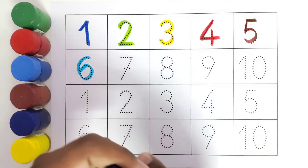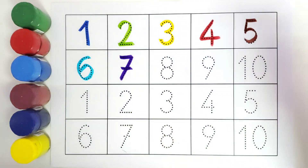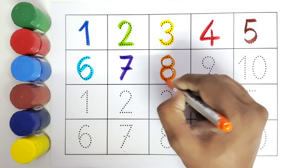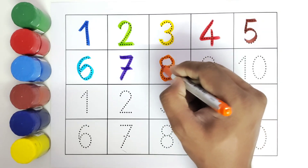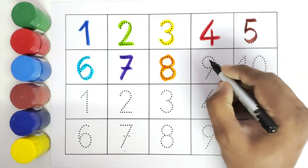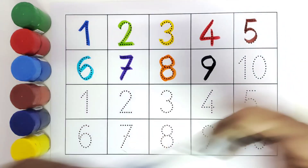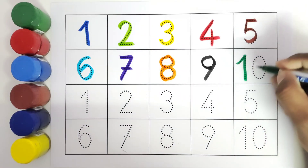This is seven. Number seven. This is eight. Number eight. This is nine. Number nine. This is ten. Number ten.